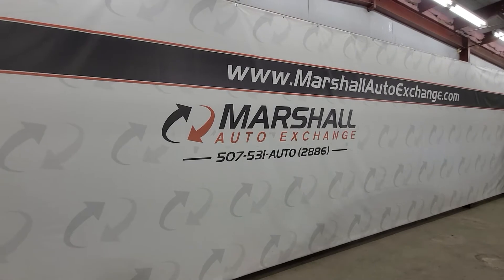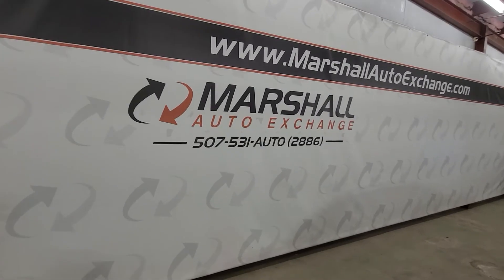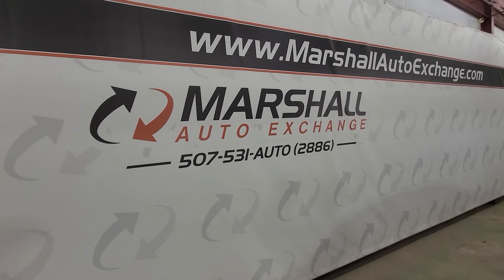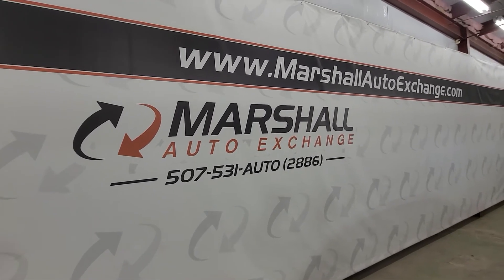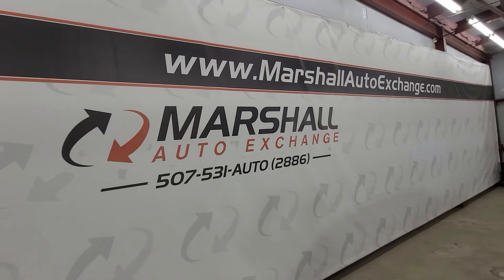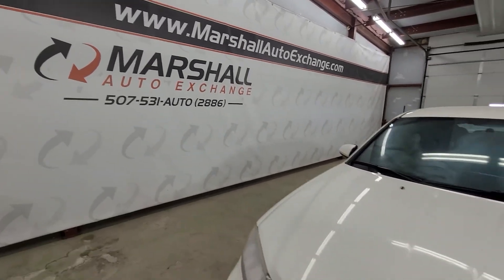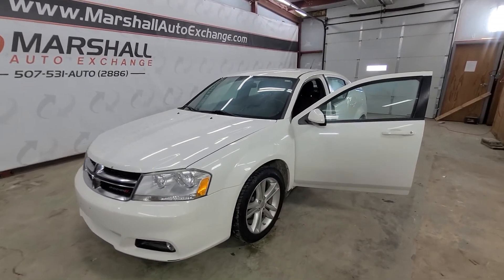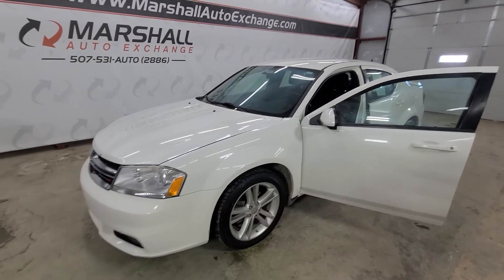If you are interested in scheduling a test drive on this vehicle, you can reach us at 507-531-AUTO, that's 507-531-2886. You can find us online at marshallautoexchange.com. And don't forget to ask about our financing for everyone with guaranteed auto approvals. We'll see you soon — thanks everybody.